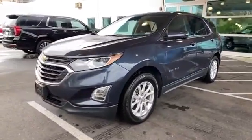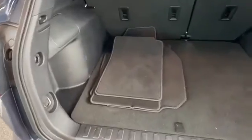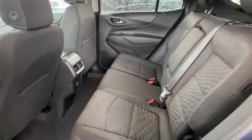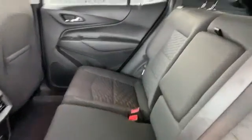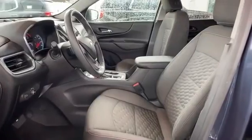Additional features include backup camera, tinted windows, HID headlights, power driver seat, pass-through rear seat, Bluetooth, keyless start, power outlet, keyless entry, front bucket seats, steering wheel audio controls, automatic headlights, auxiliary input, aluminum wheels, stability control, and passenger side airbag sensor.